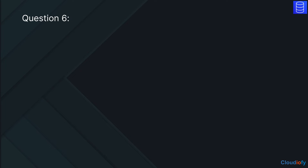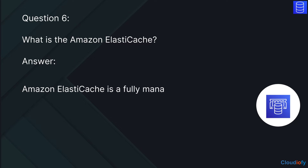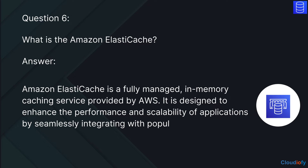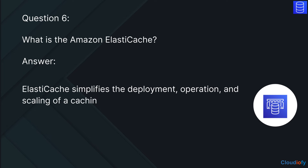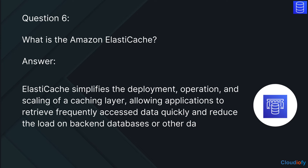The next question is: What is Amazon ElastiCache? The answer is, Amazon ElastiCache is a fully managed, in-memory caching service provided by AWS. It is designed to enhance the performance and scalability of applications by seamlessly integrating with popular open source in-memory engines like Redis and Memcached. ElastiCache simplifies the deployment, operation, and scaling of a caching layer, allowing applications to retrieve frequently accessed data quickly and reduce the load on back-end databases.